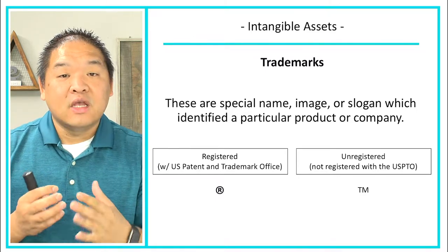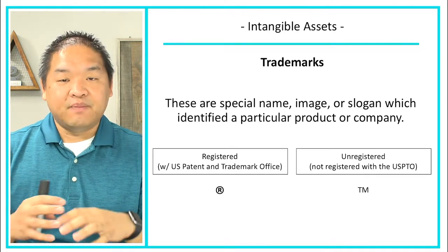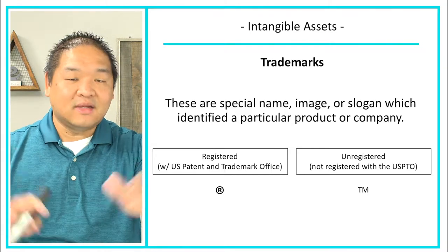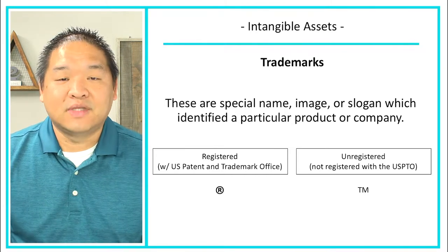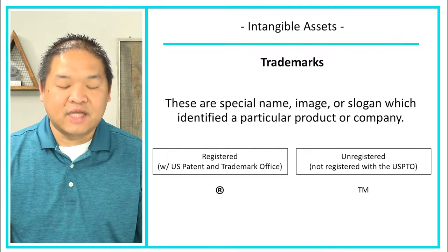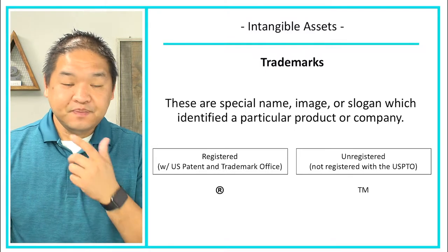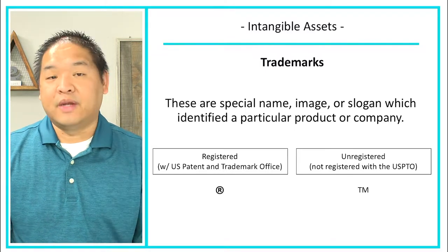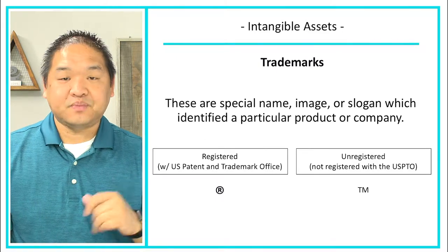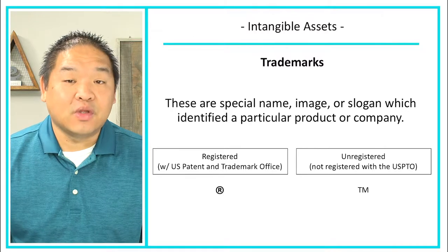If you don't want to go through that process, you can just put a TM at the end of your slogan or name, but there are some laws around it — so consult a lawyer. Just know there are two types of trademarks: special names, images, or slogans which identify a particular product or company. For instance, the Nike Swoosh is a trademark because the Swoosh is identified with Nike. That is an intangible asset.